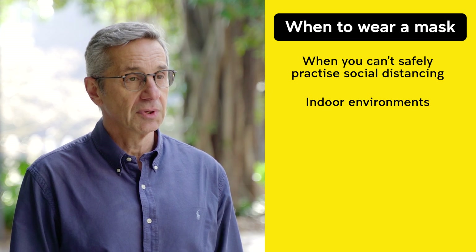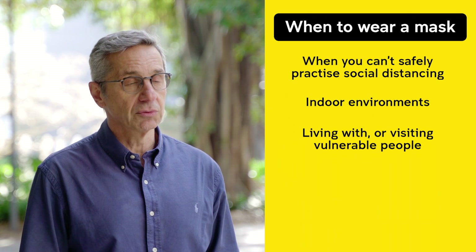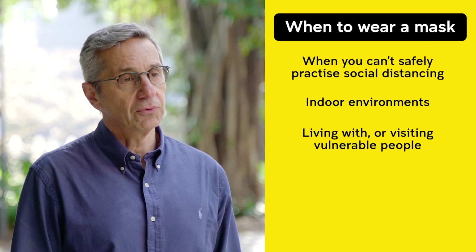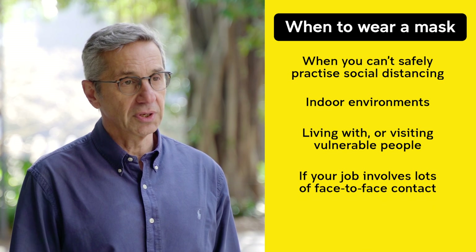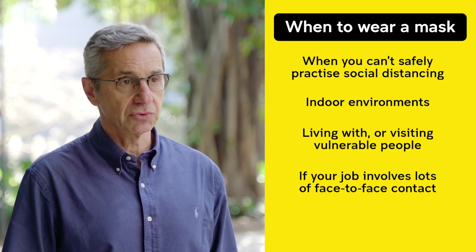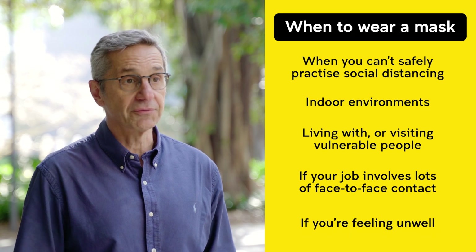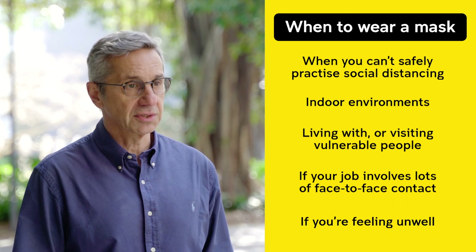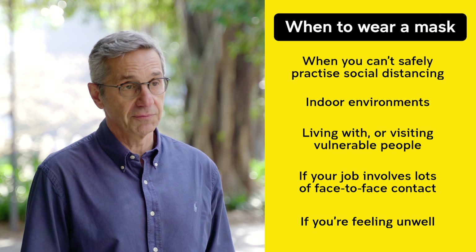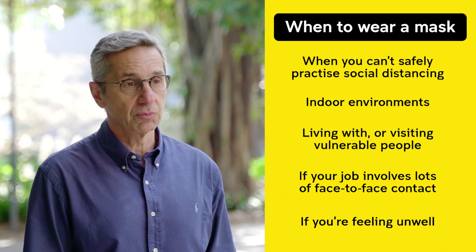Thirdly, wear a mask if you're looking after, living with, or visiting someone who's vulnerable. Fourthly, if you're working in a retail sector — cafes, bars, restaurants, shops — when you're contacting a lot of people. And of course, if you're unwell and have to go somewhere to get tested or checked. If you're home or living in shared accommodation, you should wear a mask if you're unwell.